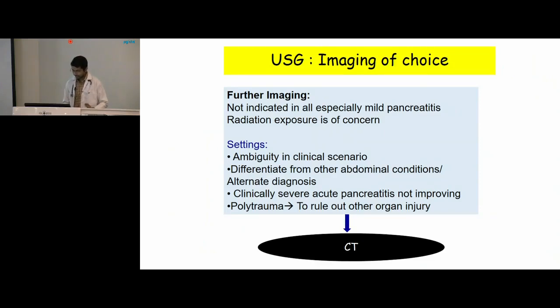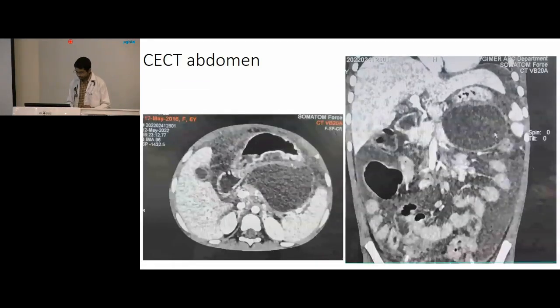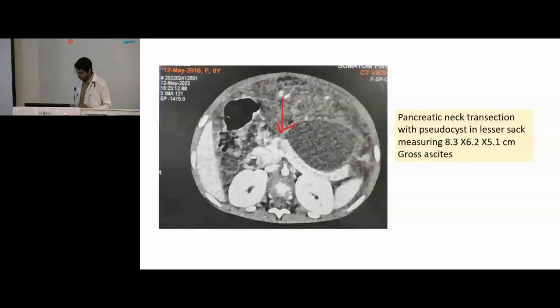Further imaging is indicated only when there is ambiguity in the clinical scenario to differentiate from other acute abdominal conditions, in severe acute pancreatitis not improving or when suspecting complications, and in polytrauma patients to rule out other organ injury, where CT becomes the modality of choice. In our index child, hemogram was nearly normal and biochemistry showed hypoalbuminemia with elevated CRP, elevated amylase and lipase. Ultrasound showed a diffusely heterogeneous pancreas with a 7.8 by 5.7 cm collection in the lesser sac with moderate ascites. We proceeded with CECT to plan an intervention, which showed a hypodense collection in the lesser sac compressing the stomach, and a transection at the level of the neck communicating with the collection, along with gross ascites.